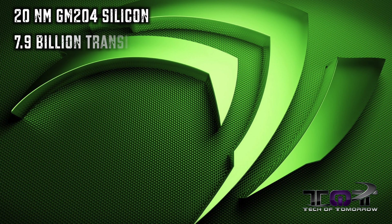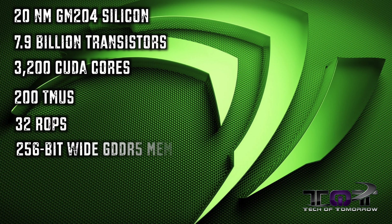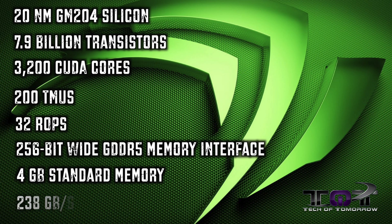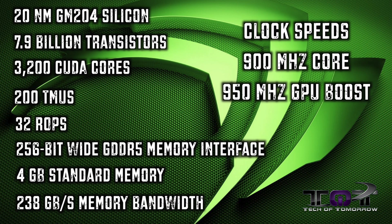The GTX 880 features 7.9 billion transistors, 3200 CUDA cores, 200 TMUs, 32 ROPs, a 256-bit GDDR5 memory interface, 4 gigabytes of standard memory, and 238 gigabytes per second of memory bandwidth. The clocks are supposed to be 900 MHz base and 950 MHz boost, and the power requirements on this card are supposed to be 230 watts.